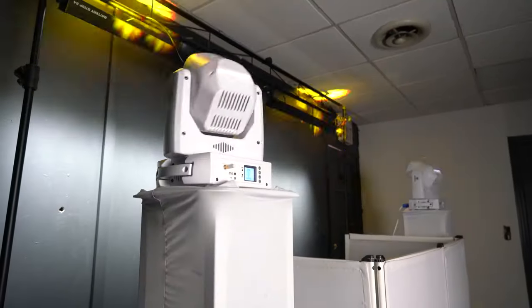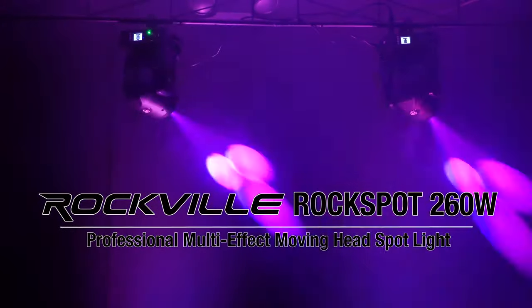So if you're looking for a professional multi-effect moving head spotlight that is extremely bright, has wireless DMX, sound-activated modes, and prisms and gobos effects for your event hall, performance venue, DJ setup, professional stage, or more, look no further than the Rock Spot 260W from Rockville.